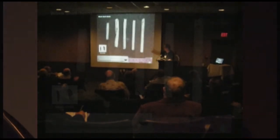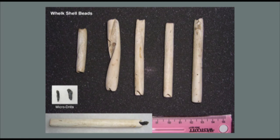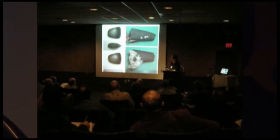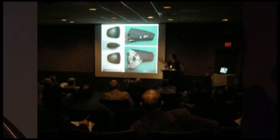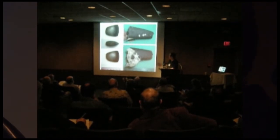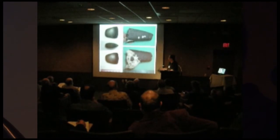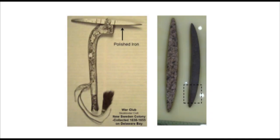They were also manufacturing whelk shell columella beads, and there are micro-drills found at the site. There are also little adzes — one was literally found a couple weeks ago during fieldwork at a nearby Clovis site. It's rectangular in cross-section, very dense, heavily polished, probably a ceremonial pick, which is also indicative of Jack's Reef, especially in the Ohio Valley.